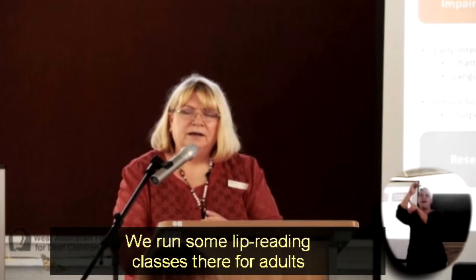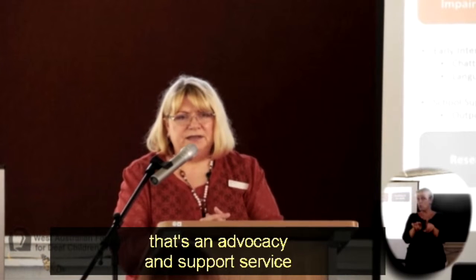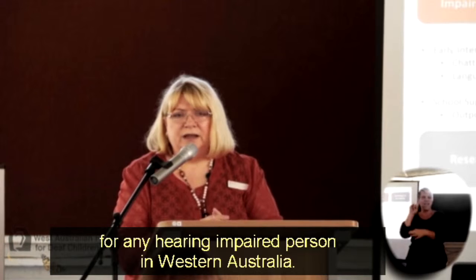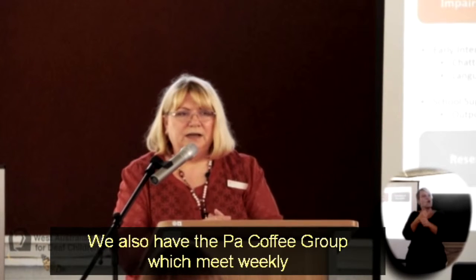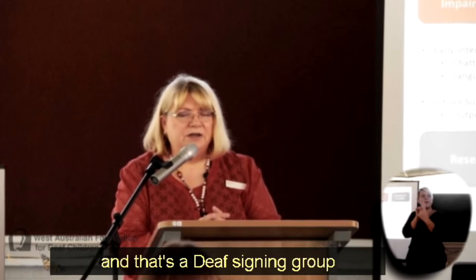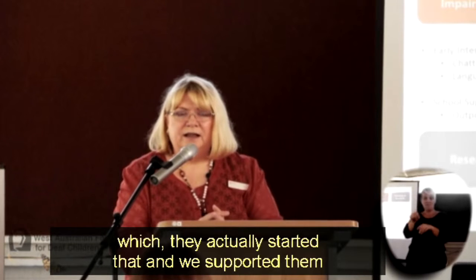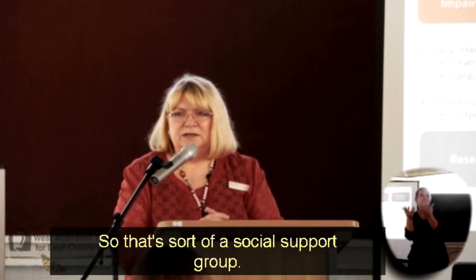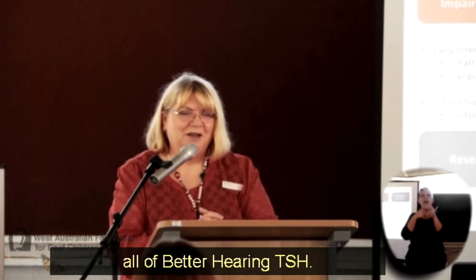We run lip reading classes for adults. That's an advocacy and support service for any hearing impaired person in Western Australia. We also have the Park Coffee Group which meets weekly — that's a Deaf Signing Group which they actually started and we supported them to get off the ground, so it's a social support group.